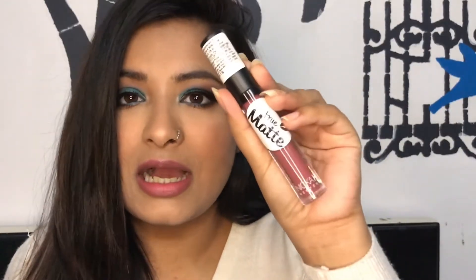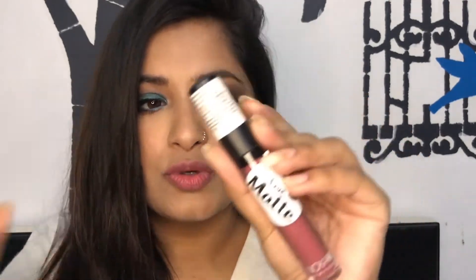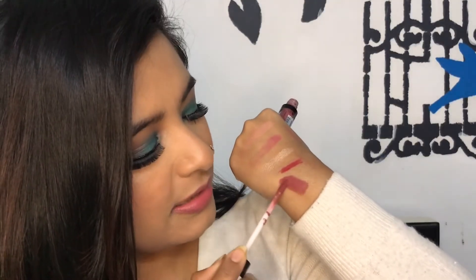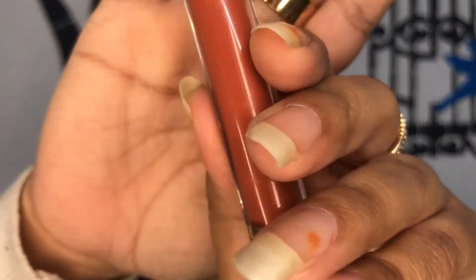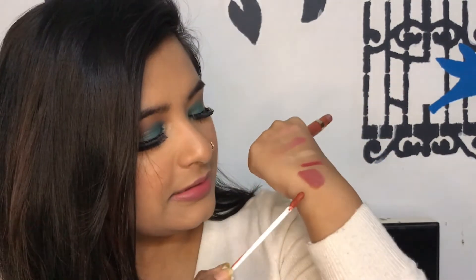For lipsticks, I have two that I loved in 2020. The first is the Nicka K True Matte Lipstick in the shade Turkish Rose — a beautiful nude lipstick, matte, long lasting, and perfect for everyday wear. The second is from MyGlamm in the shade Hookup — a terracotta brownie color that I love. It's matte but not super drying, and it's long lasting. Just see that shade — so pretty!